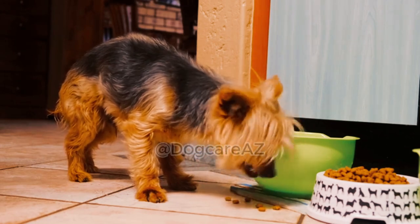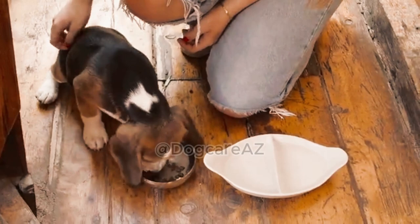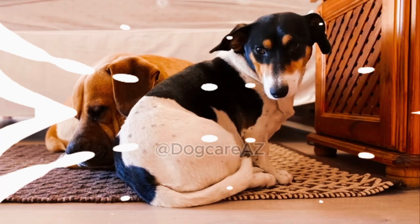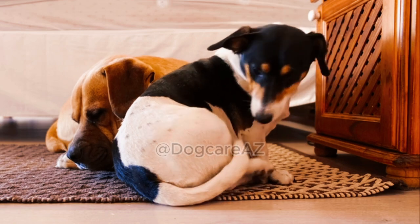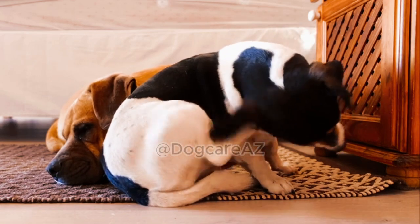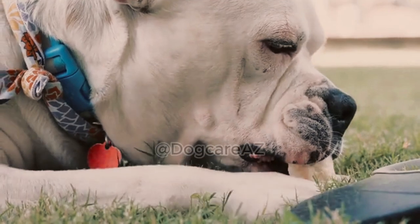And that wraps up our comprehensive guide on choosing the best dog food for your furry friend. Remember, a well-balanced diet is the key to a healthy and happy dog. By understanding your dog's nutritional needs, decoding food labels, exploring different types of dog food, identifying high-quality brands, addressing dietary concerns, and transitioning your dog to a new food gradually, you can make a well-informed decision that promotes your dog's overall well-being.